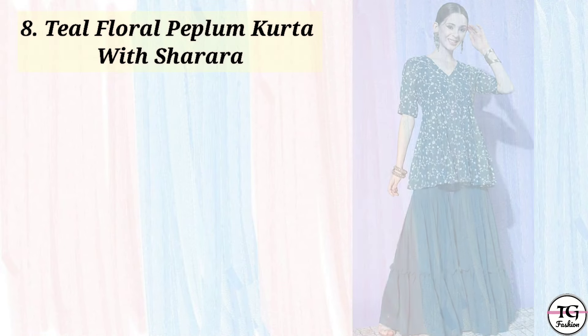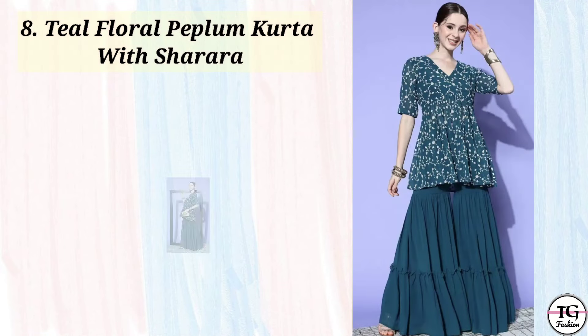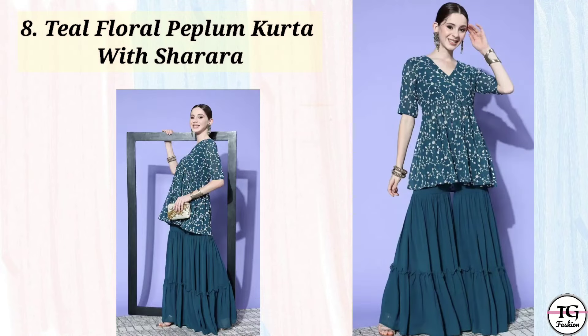The next outfit is this steel embroidered threadwork kurta sharara set. This is very comfortable and simple — there is threadwork in the kurta. You will also get another color option in pink, so you can check it.